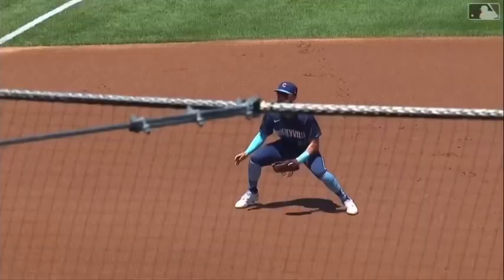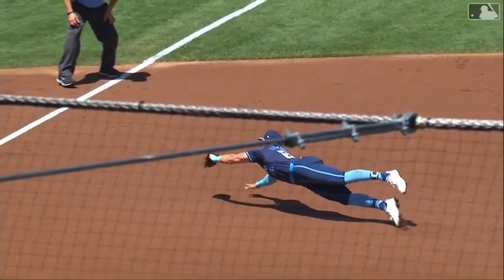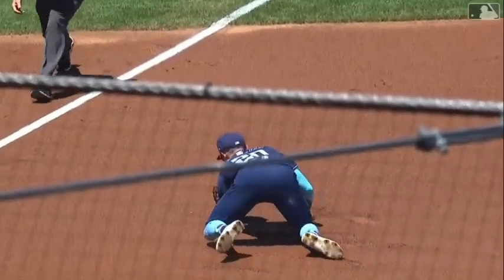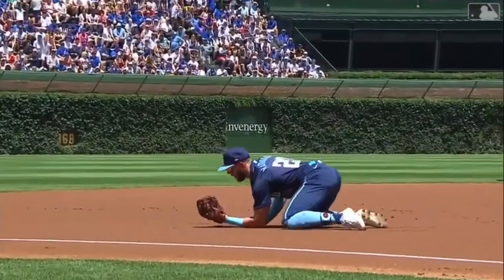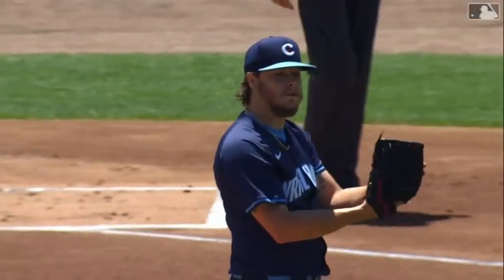Good thing he looked at the card. Miles Mastroboni with a gorgeous play — he steals extra bases from Taylor Ward. That would have been an easy double into the left field corner if not for this brilliant play by Miles Mastroboni. You had to reach back for that one, man. First pitch of the game.